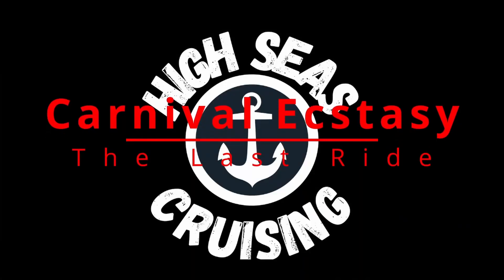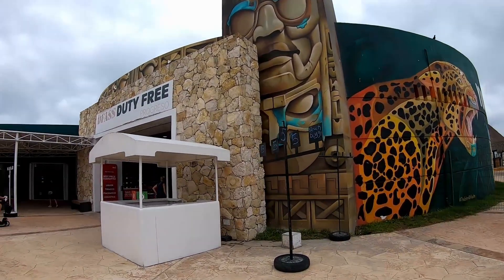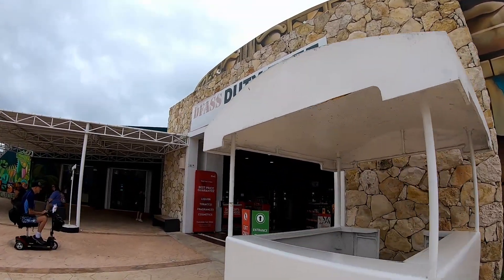Welcome to Progresso, Mexico. We're going to do a tour around the cruise port here in Progresso. It's a pretty small little cruise port, but we'll take you around and show you everything they have here. So let's go take a look. First up, of course, is the duty-free shop.